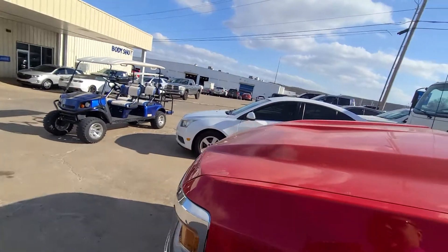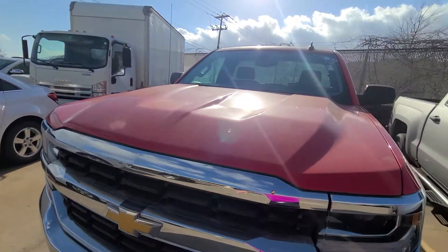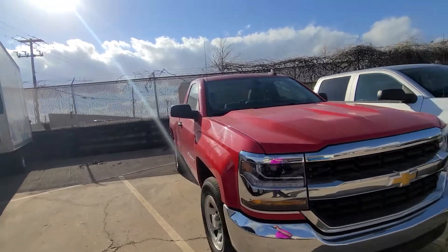There's plenty of tread left on the tire, that's for sure. It looks a little dirty, but after further inspection it is confirmed to be a long bed — right around six foot four inches on the bed side.